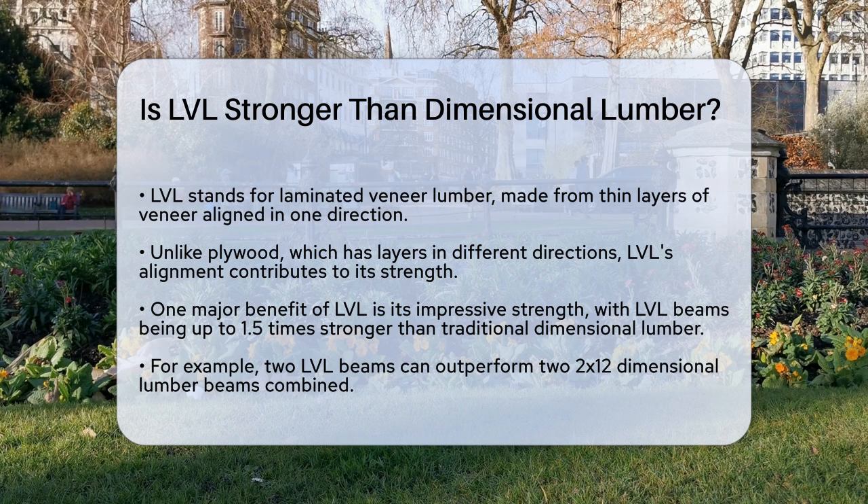First, let's understand what LVL is. It's made from multiple thin layers of veneer, all aligned in the same direction. This is different from plywood, where the veneers are layered in different directions. This alignment gives LVL properties similar to solid lumber, but with some significant advantages.